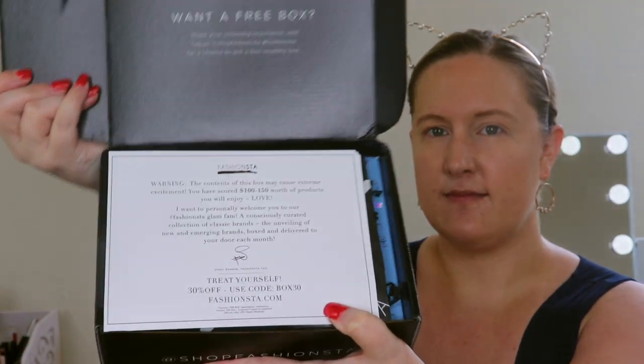Alright, so let's get unboxing — I'm so excited. When you open it up, this is what you see. There's a card here. It says: warning, the contents of this box may cause extreme excitement. You have scored $100 to $150 worth of products you will enjoy and love. I want to personally welcome you to the Fashionsta Glamfam, a consciously curated collection of classic brands plus an unveiling of new and emerging brands, boxed and delivered to your door each month. And then there's a 30% off code used on their website — Fashionsta. So if you guys want that code, I can leave that down below. Everything else that comes in here is wrapped up in some tissue paper.